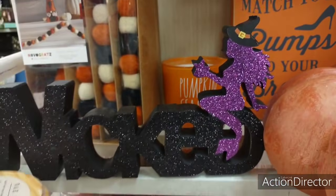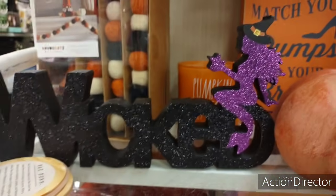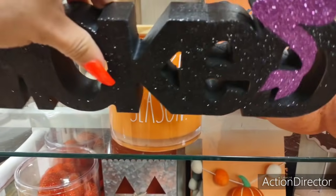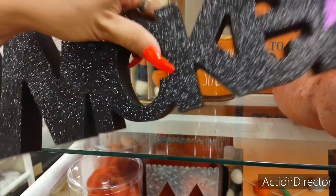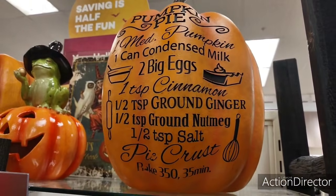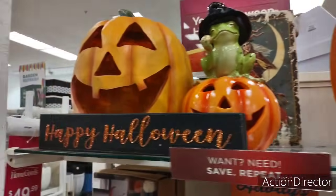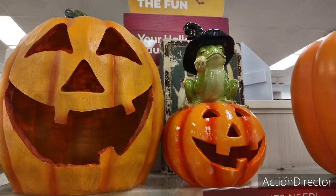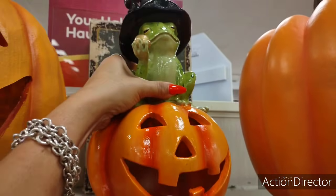I'm going to grab this big candle by Ray Dunn — $16.99 for that. I'm going to put it back. And this is too cute — 'Wicked' with the glitter, $14.99. This big pumpkin with the pumpkin pie ingredients is going to be $24.99. 'Happy Halloween' glitter matte black — $5.99. The frog in the witch's hat — $16.99, and it lights up.